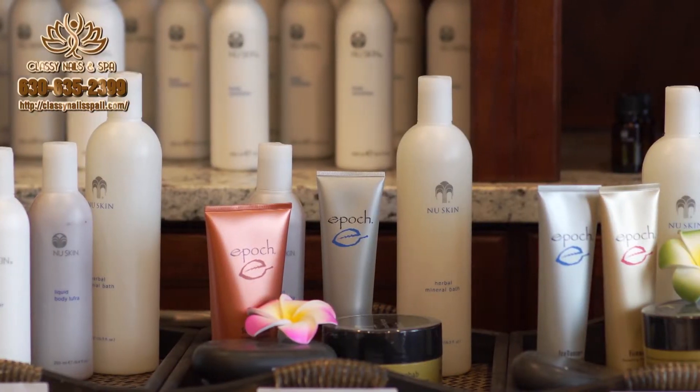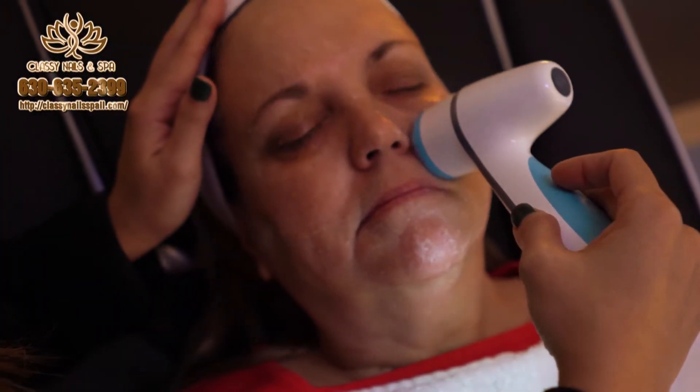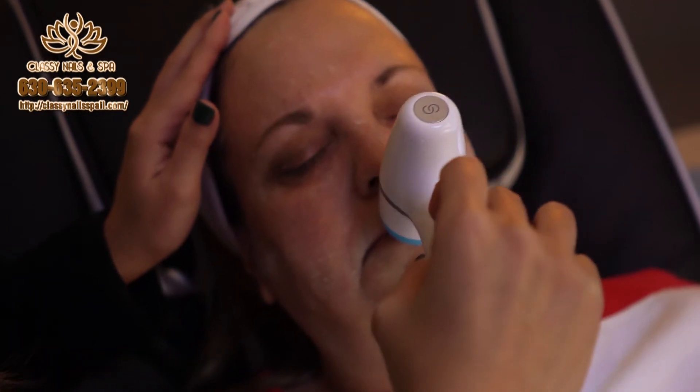Agelok Skin Care Treatments moisturize your skin while improving its tone and texture, reducing the appearance of fine lines and other blemishes. You'll leave with more youthful, glowing skin.